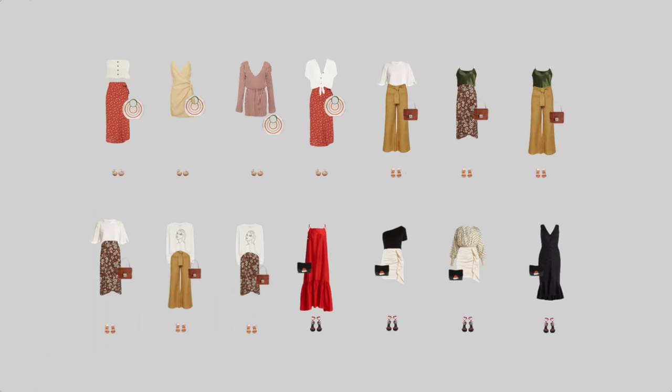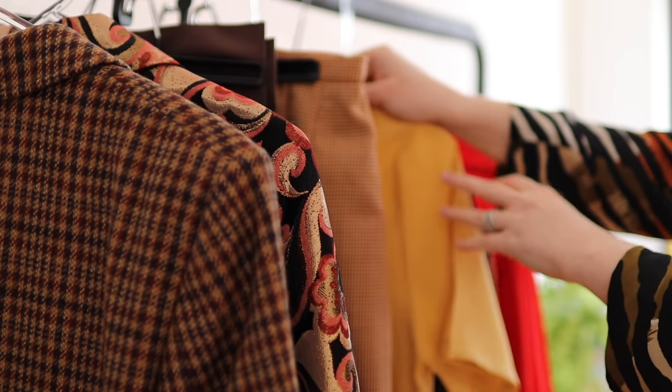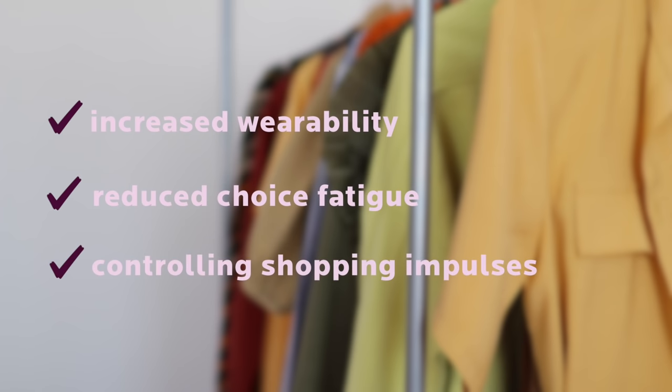To put it simply, a capsule wardrobe is a collection of outfits that go together in style, color and purpose. For example, you can have a vacation capsule wardrobe for a few weeks just as easily as you can have an office capsule wardrobe for a season. A Wonder Wardrobe capsule is the more advanced version because it is created with complete versatility in mind. It lets you fully express your personal style and have different looking outfits for different occasions — leading to increased wearability, reduced choice fatigue and controlling shopping impulses.